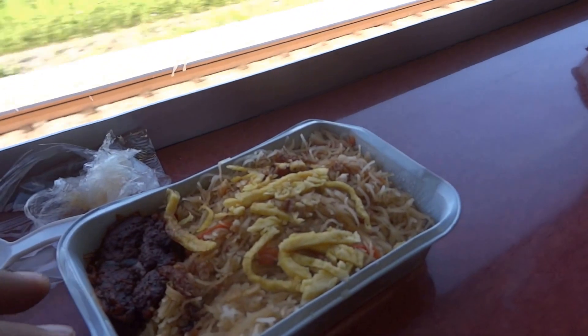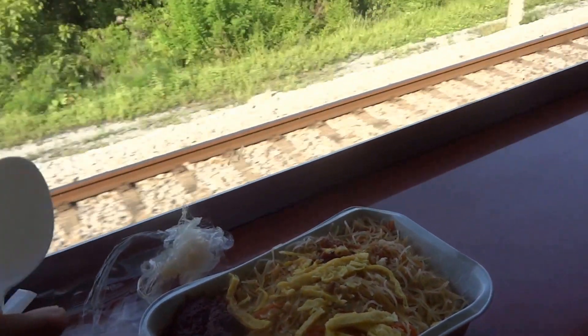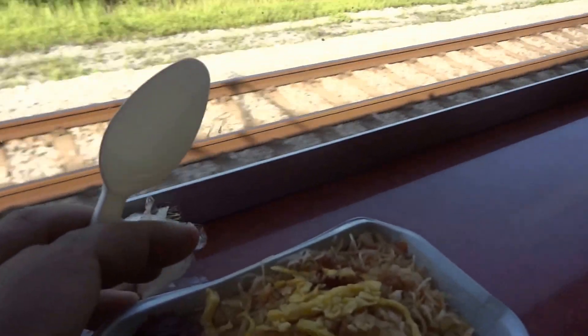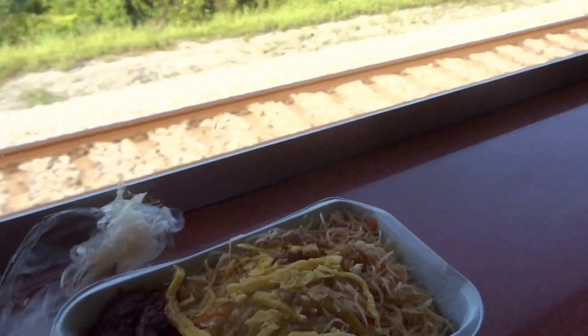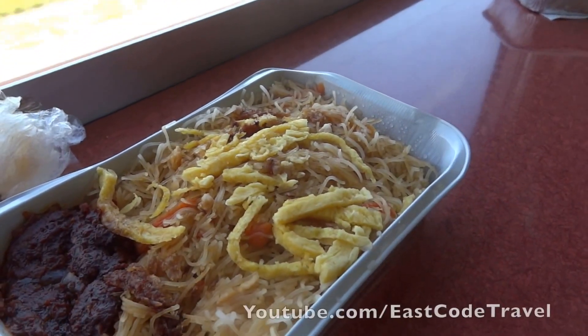This is the food service of the ETS train system. I'm about to take this train to KL, Kuala Lumpur, from Ipoh KL Sentral.